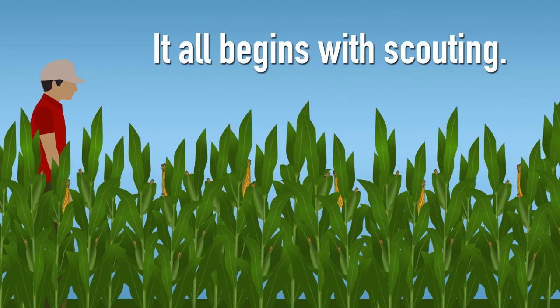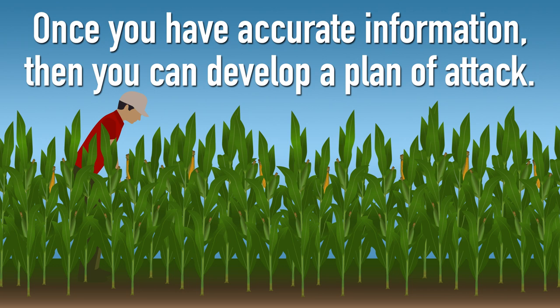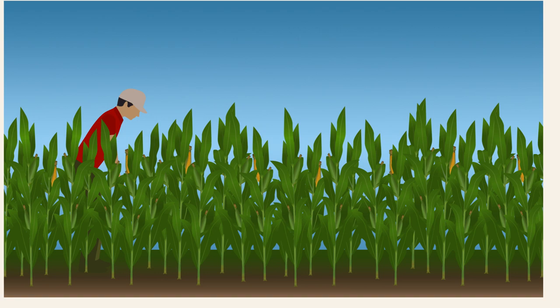It all begins with scouting. The only way to know what pests are in a field and how much damage they have caused is by walking out into your field and looking. Once you have accurate information about your pest problem, then you can develop a plan of attack.